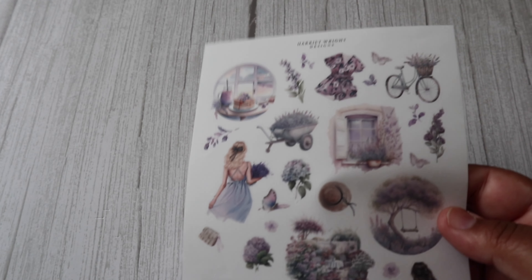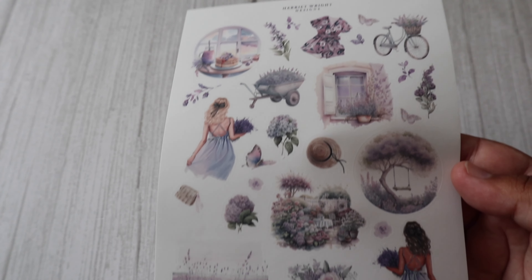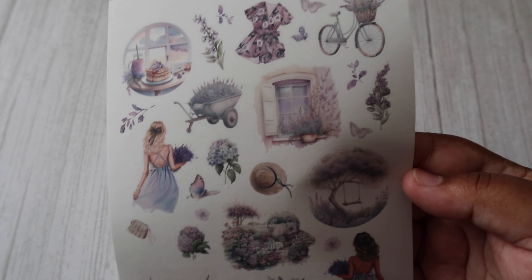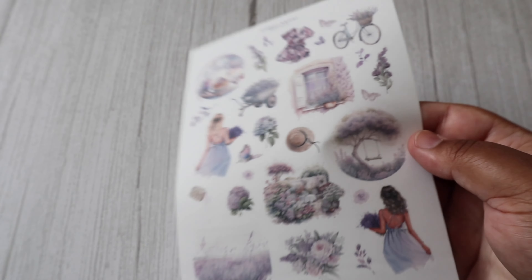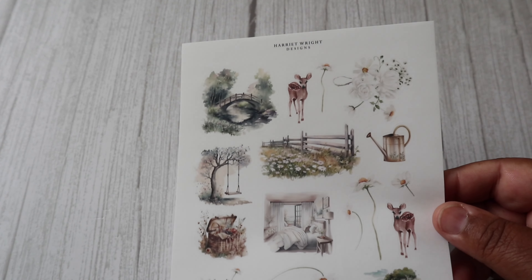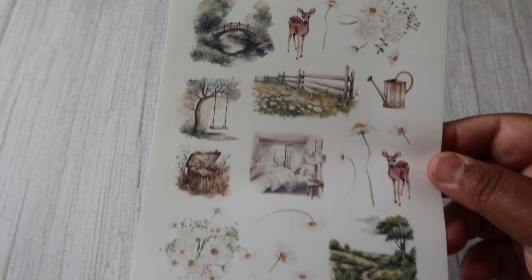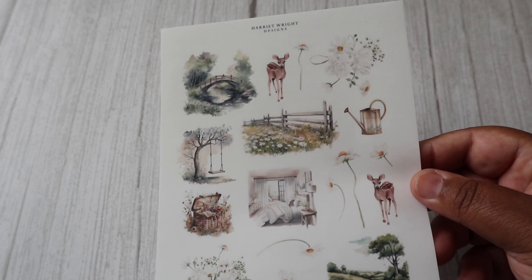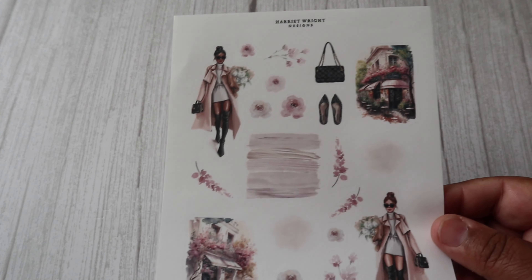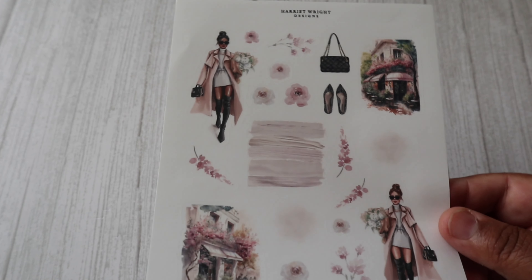And then I picked up these really large decor sheets, and I think they're so so pretty. They're all in transparent matte and I'll be using these in my B6 notebook. I think this one is my favourite because of the deco girls.